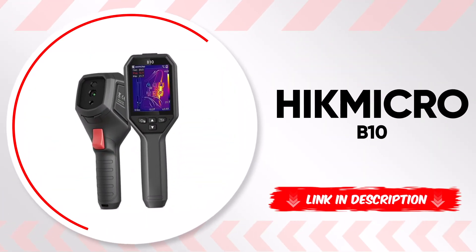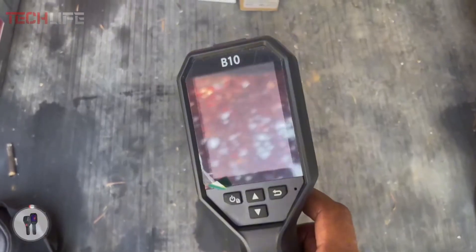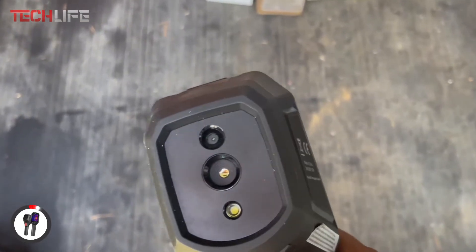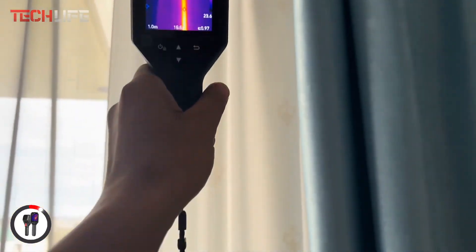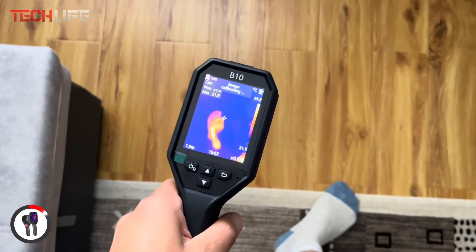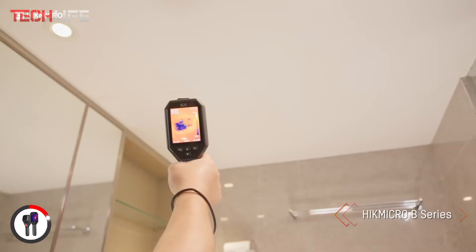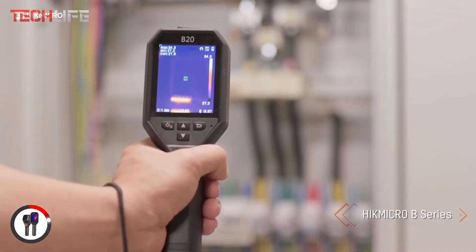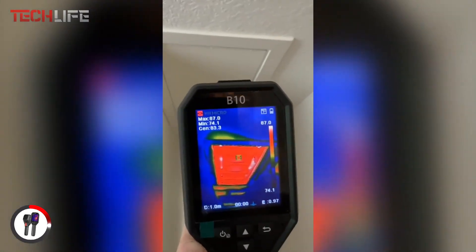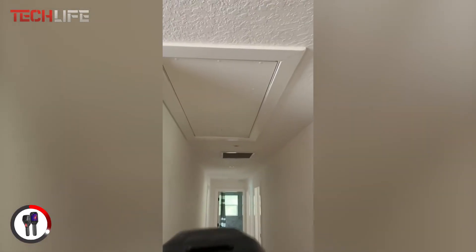If you're looking for a reliable thermal imaging tool, the Hayek Micro B10 is a top-tier choice. With a 256 by 192 IR resolution and a high sensitivity thermal sensor, this camera accurately detects temperature differences, making it easy to analyze surfaces with precision. Its real-time measurement display shows maximum, minimum, and central temperature values, helping you quickly assess any area. The 25 Hz refresh rate ensures smooth, detailed imaging, covering a temperature range from negative 4 degrees Fahrenheit to 1022 degrees Fahrenheit.